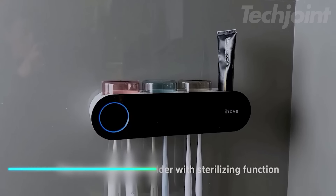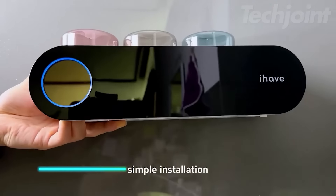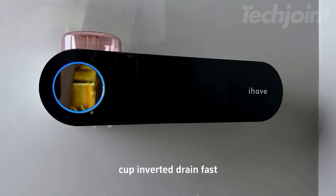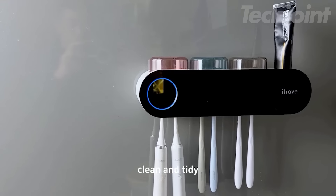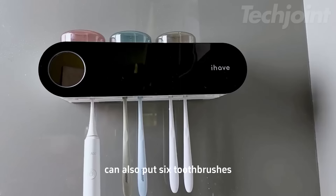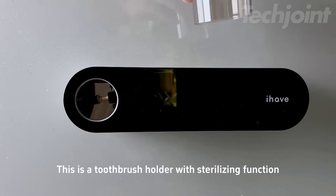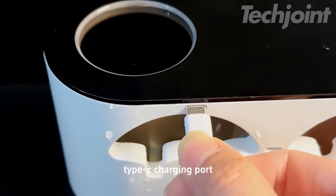Upgrade your bathroom with this innovative UV toothbrush holder and sanitizer. Featuring advanced UV-C plus UV-A technology, it eliminates up to 99.99% of bacteria, ensuring your toothbrushes are always hygienic. With 3 stylish cups and a toothpaste dispenser, it's designed for the whole family. The intelligent sensing function activates disinfection every 4 hours, while the enchanting breathing light indicates charging status.